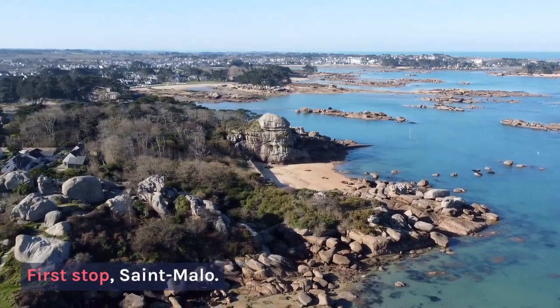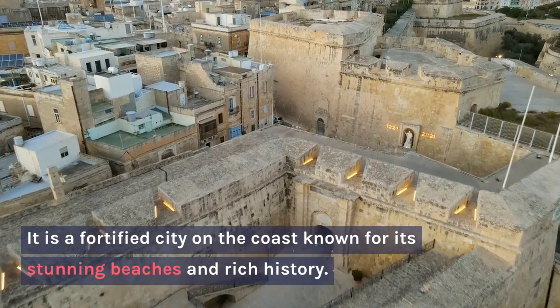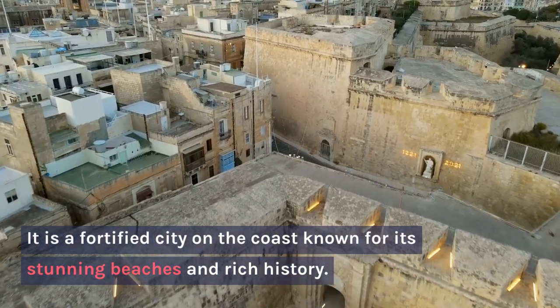First stop, Saint-Malo. It is a fortified city on the coast known for its stunning beaches and rich history.